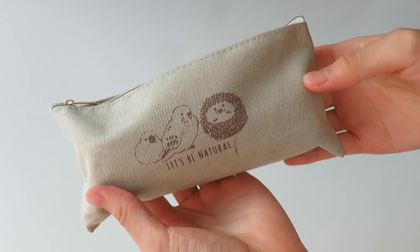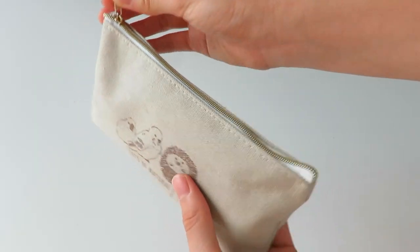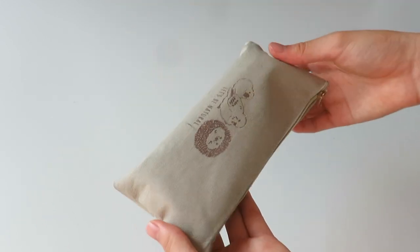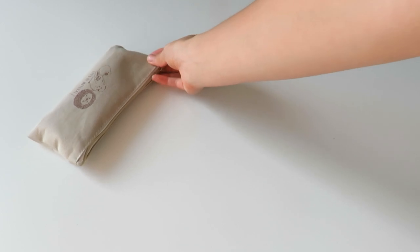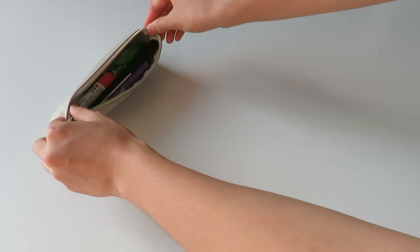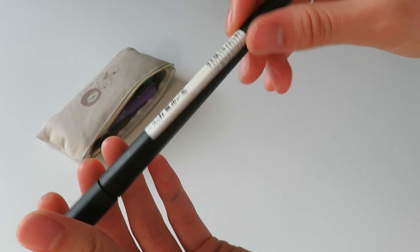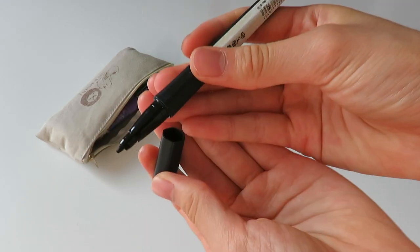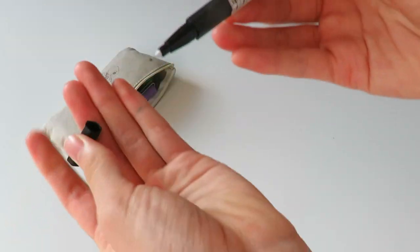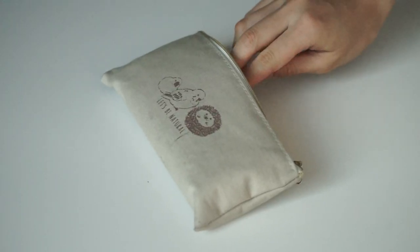The next pencil case is this brownish beige colored pencil case — I got it from Seria, which is a Japanese dollar store. I think it's a perfect size because it's just so compact and I can fit in all my essentials. The first item is this black pen from Muji with a bullet tip on one side and a fine tip on the other — if you know anything about my note taking, you know I always use this pen.